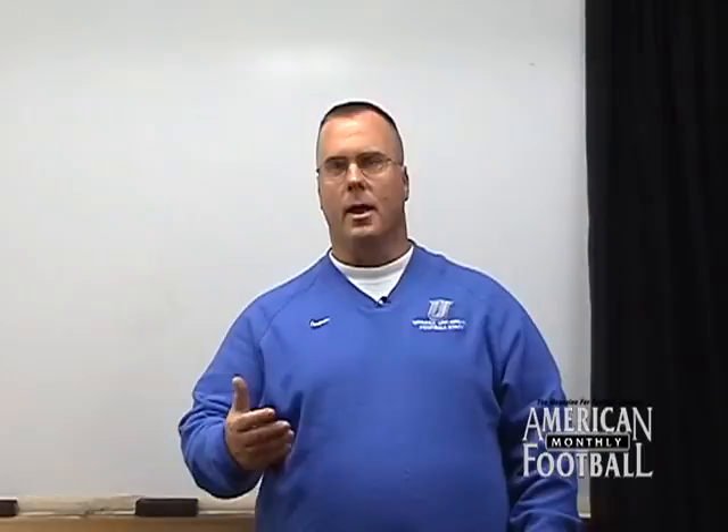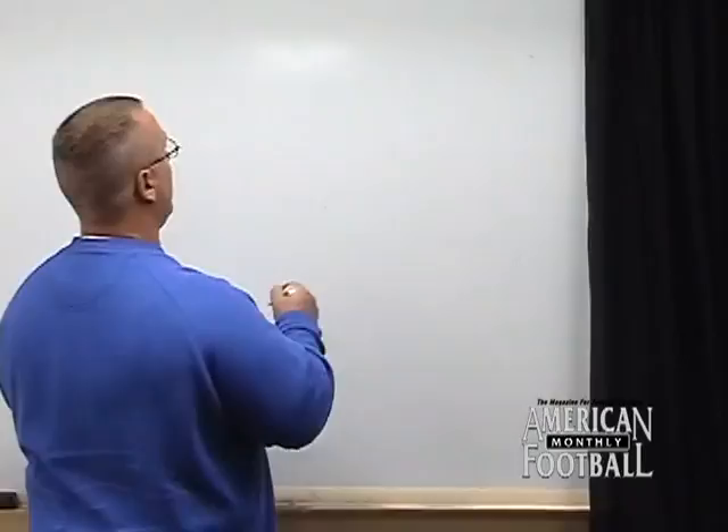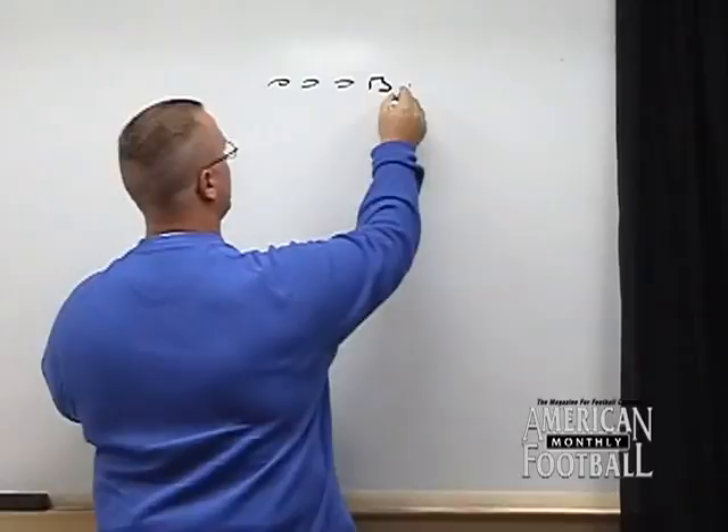What I'm going to talk to you about now is our black coverage. We define all our zone coverages by colors. Black is our cover three. The way we go about installing and teaching black — let me draw it from a pro formation and I'll work out.